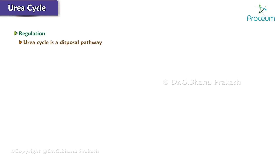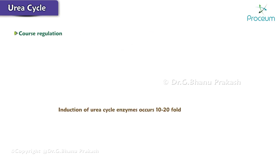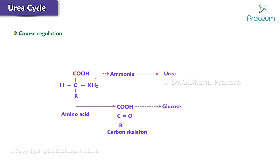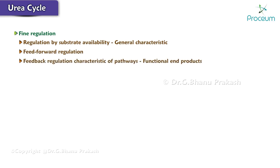The urea cycle is a disposal pathway, regulated at the gene level through coarse regulation and at the enzyme level through fine regulation. In coarse regulation, the induction of urea cycle enzymes occurs 10- to 20-fold in response to conditions requiring increased protein catabolism, such as a high-protein diet or prolonged fasting or starvation, when amino acid or ammonia delivery to the liver rises. In both conditions, as amino acid carbon is converted into glucose, amino acid nitrogen is converted into urea. Fine regulation by substrate availability is a general characteristic of disposal pathways like the urea cycle, which removes toxic compounds — this is feed-forward regulation, in contrast to feed-back regulation characteristic of pathways that produce functional end products.